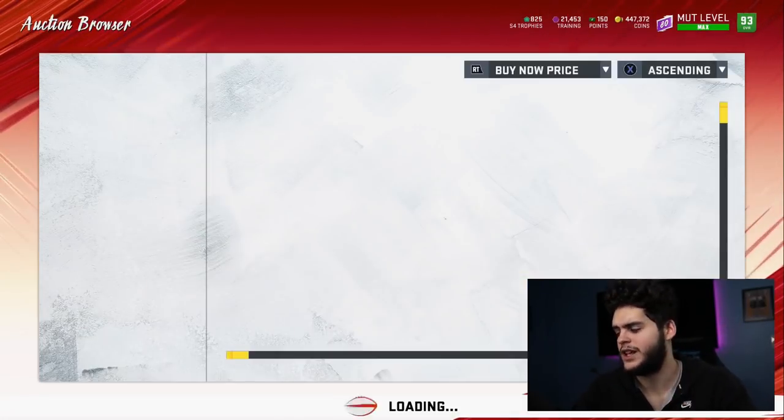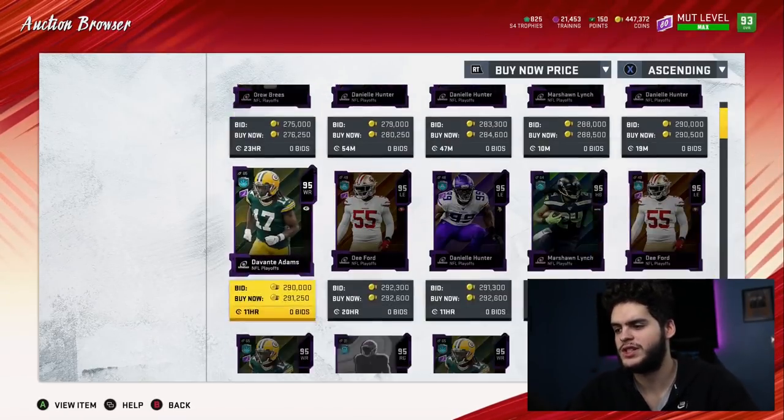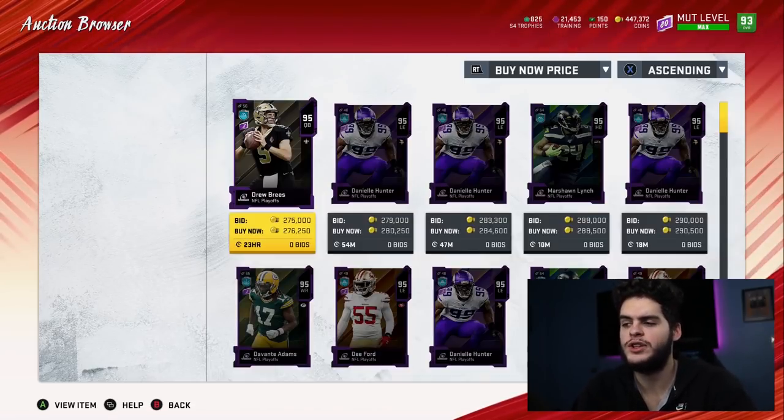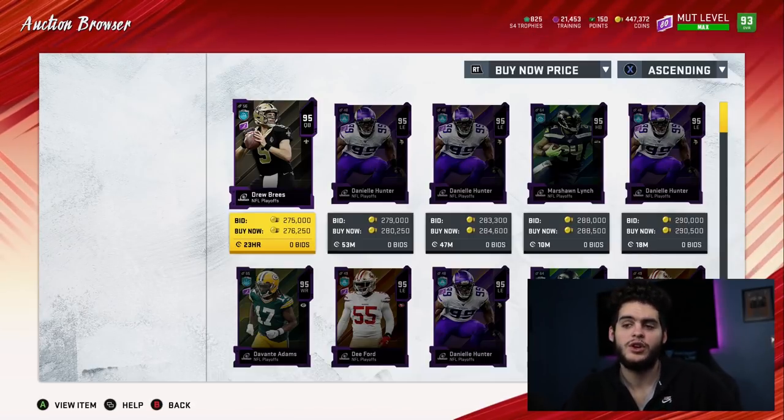The prices have gone down a little bit. Let's break out the calculator. On average you can find these guys for about 276 — if you filter by Buy Now you can find them all for about 275 give or take, and you only need three — they could all be the same one. So 275 times three: this set will cost you about 825,000 coins as of now.